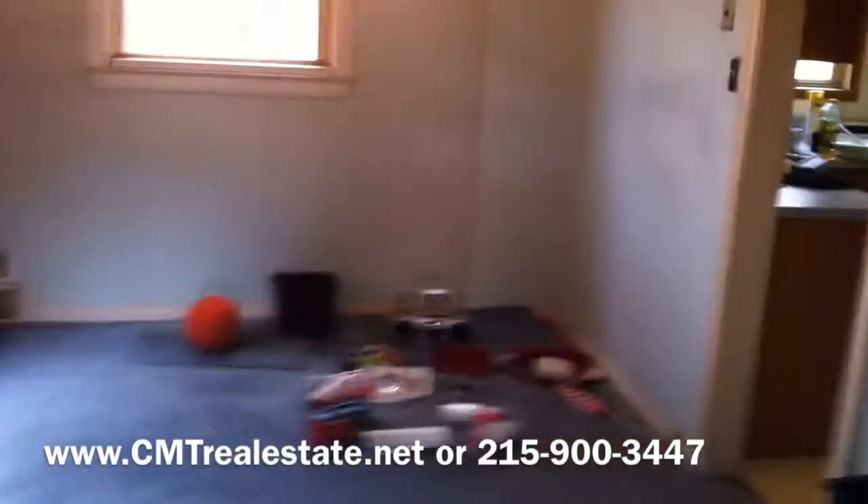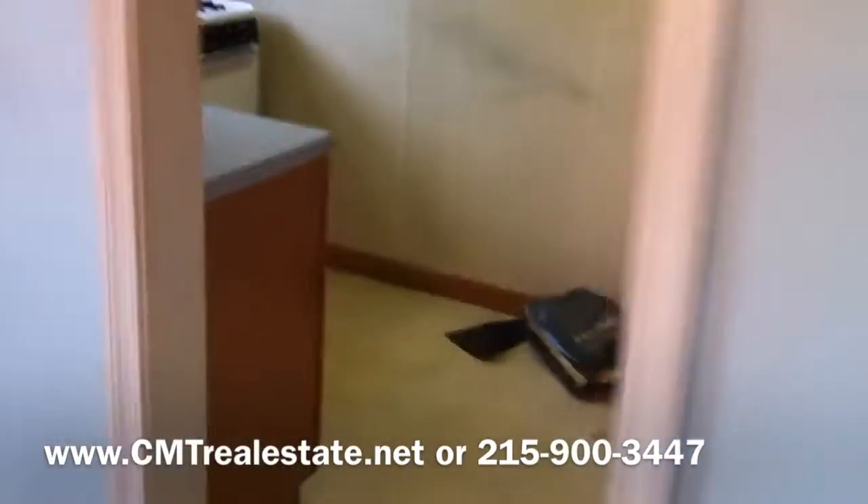Let's go down to the basement. It looks like the seller started fixing up the basement a little bit — I think it was the seller's son — but at this point he did not finish. Let's see how much work he did down here. You come down here and you see some drywall, some spackling roughed in.